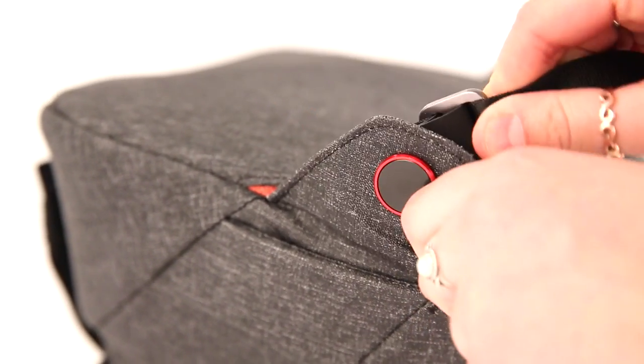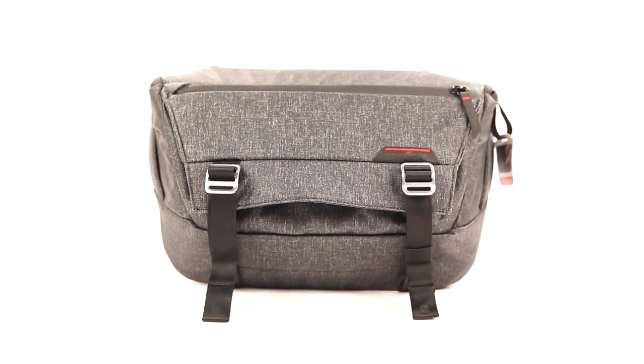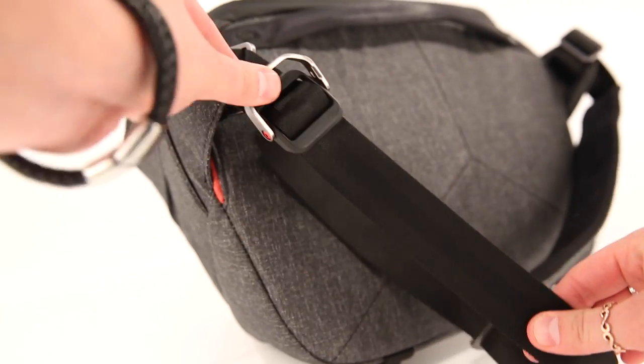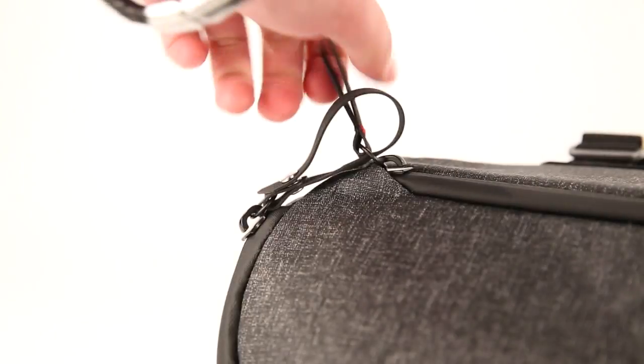The everyday sling bag is built for speed, accessibility and style, with two flexible dividers as well as a secondary expandable compartment. The main strap is very easy and quickly adjustable, and the sling also benefits from the anti-theft zipper pull.